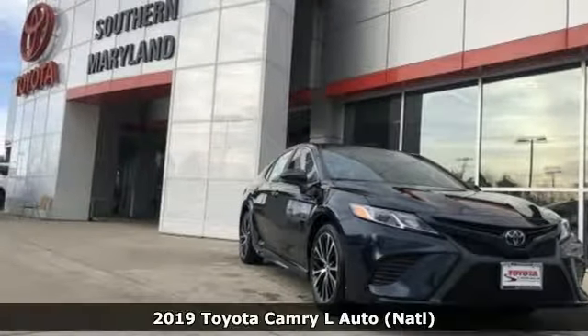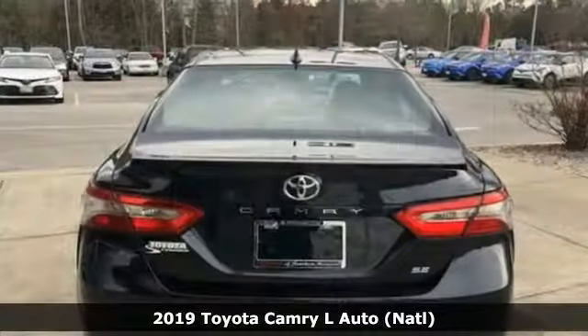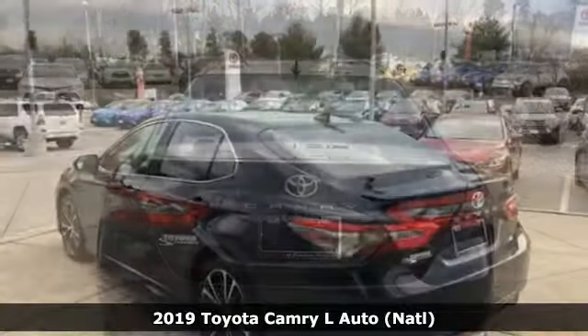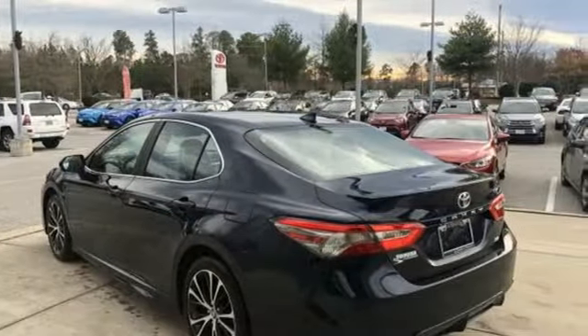It's a new 2019 Toyota Camry. This is a car that demands respect. After all, not many cars have the tremendous history and pedigree of the Camry.